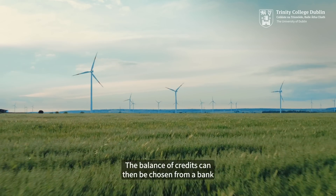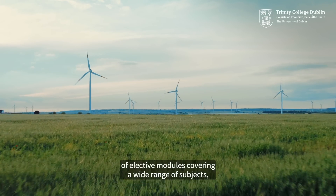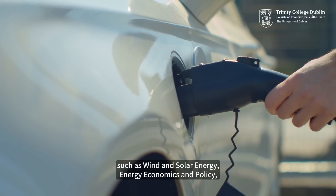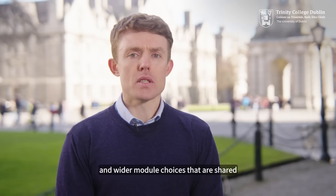The balance of credits can then be chosen from a bank of elective modules covering a wide range of subjects such as wind and solar energy, energy economics and policy, and wider module choices that are shared with the mechanical engineering MSc.